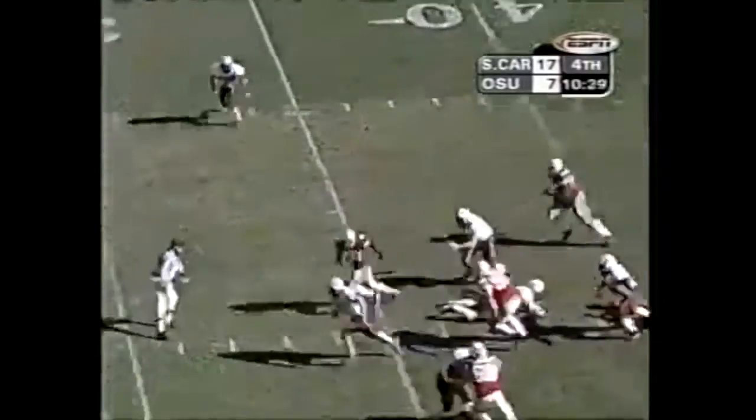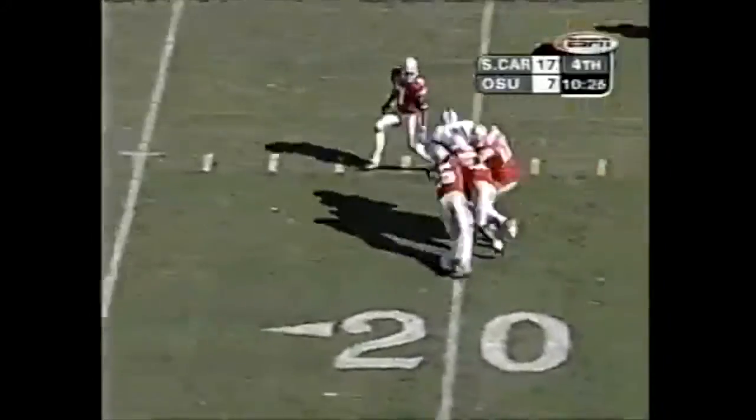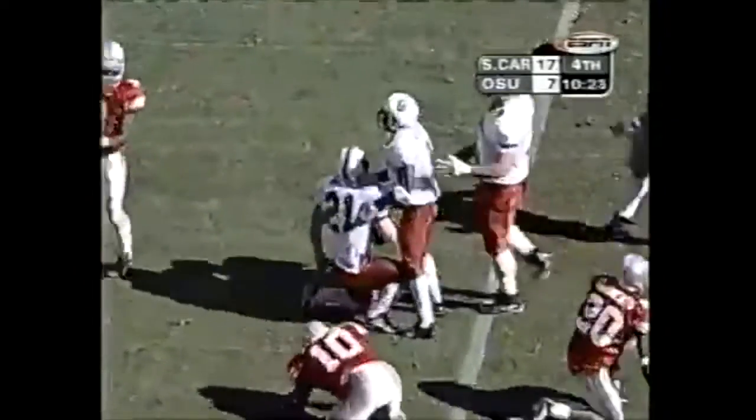Ohio State shows blitz, they go with the run — and here's Moore. Has five, has 10, 15, still at his feet. He'll take it first and 10 at the 15-yard line. 21 yards on the carry. Cooper and Clements combining on the stop.